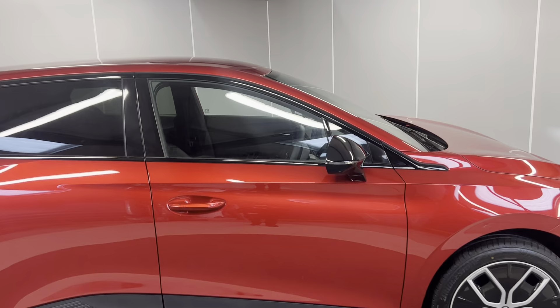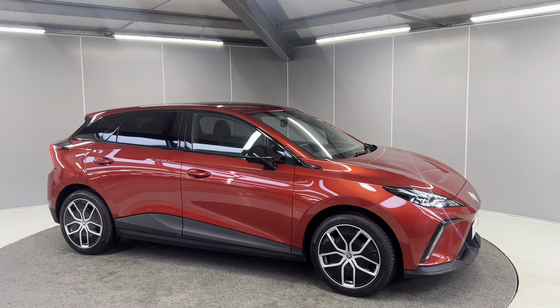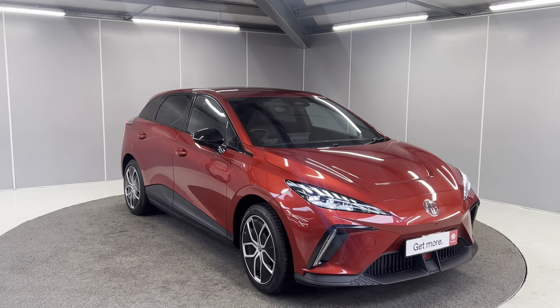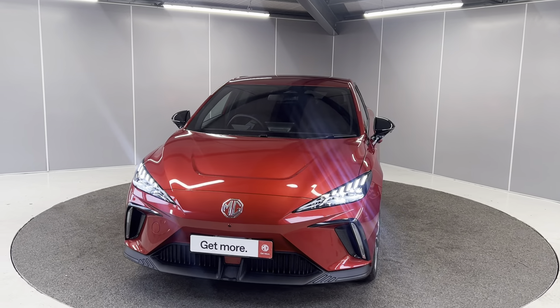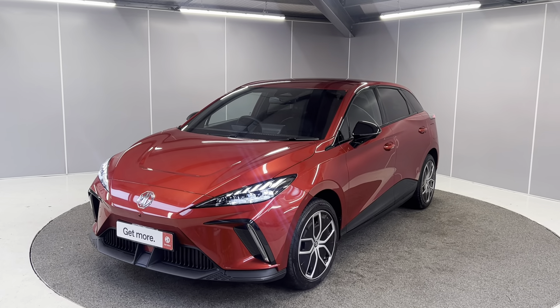And that's just a quick video showing you a couple of features on this lovely brand new MG4 Trophy Long Range. If you'd like any more info, feel free to give us a call on the number below or message us on our Facebook page Lancaster MG. One of our sales team will be more than happy to help. Thank you very much, bye for now.